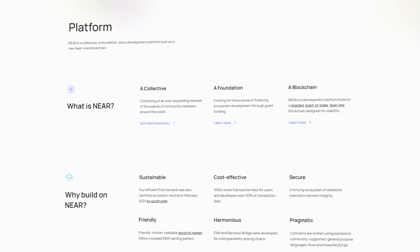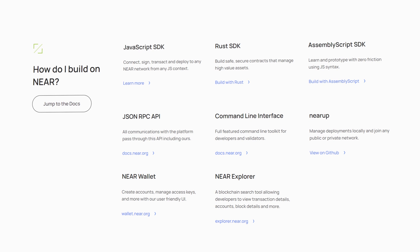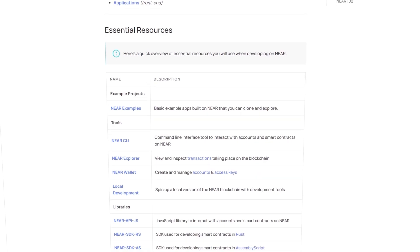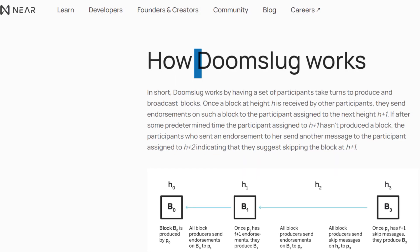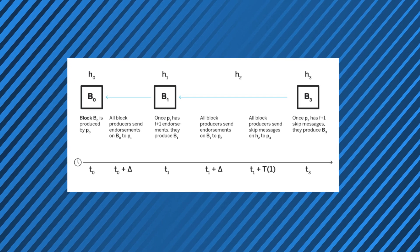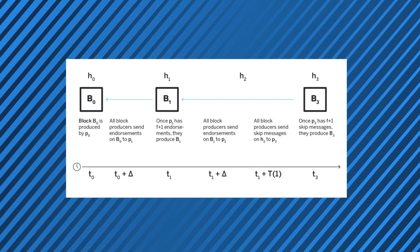Now, NIR follows a proof-of-stake system, which means NIR coins are able to be staked to validate transactions. Rewards are received if the transaction is validated and a new block is built, but penalties are imposed otherwise. And something that makes it quite unique is that it boasts a unique consensus mechanism called DoomSlug. Here, validators take turns to add blocks to the chain rather than whoever has the largest stake getting the role of validator, and this goes real lengths to promote democracy and decentralization.